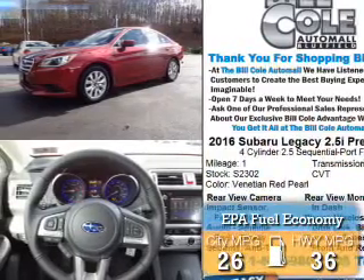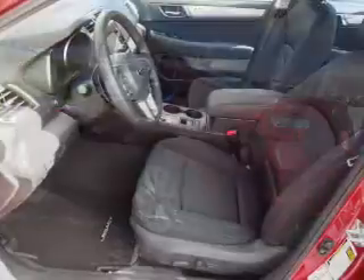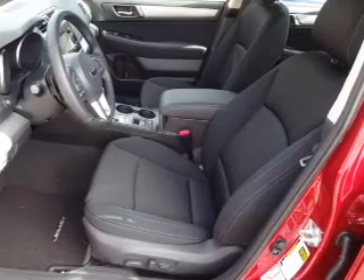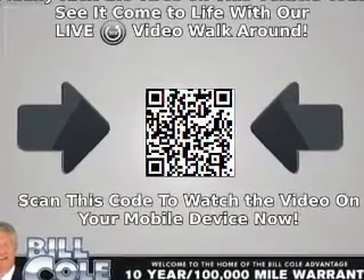Great fuel efficiency saves you money by requiring fewer trips to the gas station. The features include alloy rims, an alarm system, keyless entry, independent suspension, brake assist, traction control, stability control, daytime running lights, anti-lock brakes, and hill start assist.